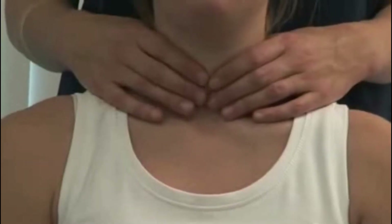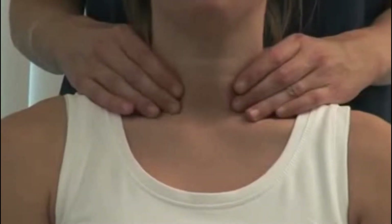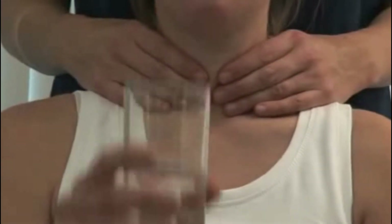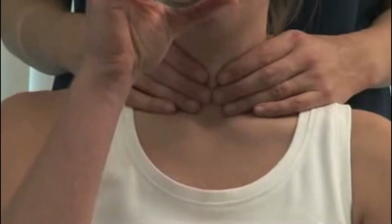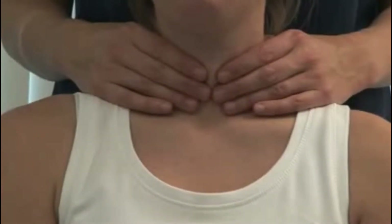I'm gently going to examine your neck. Stand behind the patient and gently feel the regions of the thyroid gland. Then place your hands over the gland with the index fingers just touching. Could you take a sip of water for me please? Feel the gland as it moves up and then back down during swallowing.